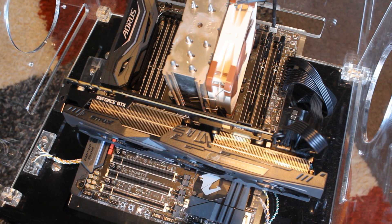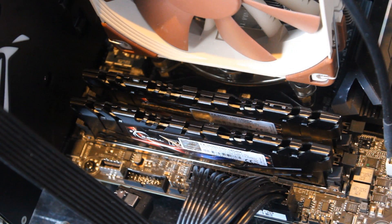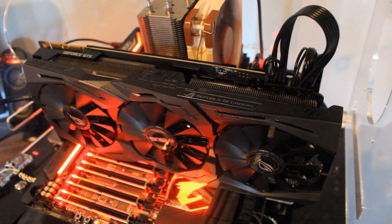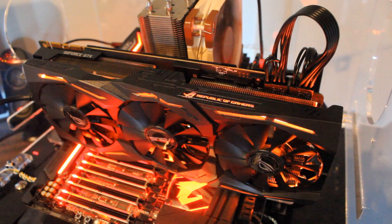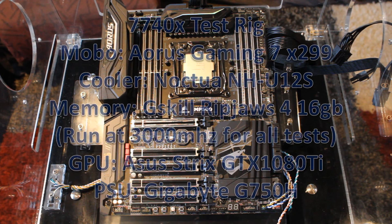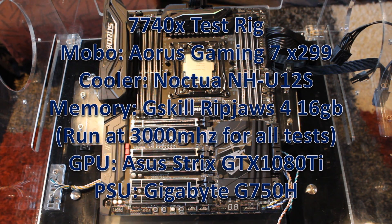Now let's talk about the test rigs. I wanted to keep them very similar, so they all ran the same memory at 3,000 MHz, the same GPU — the Strix 1080 Ti, because some of you thought my GTX 1080 was holding the CPUs back — and the same Noctua NH-U12S cooler, which is a solid mid-range 120mm air cooler rather than a high-end liquid cooler that many people can't afford. For the 7740X I used the Gigabyte Gaming 7 X299 motherboard.